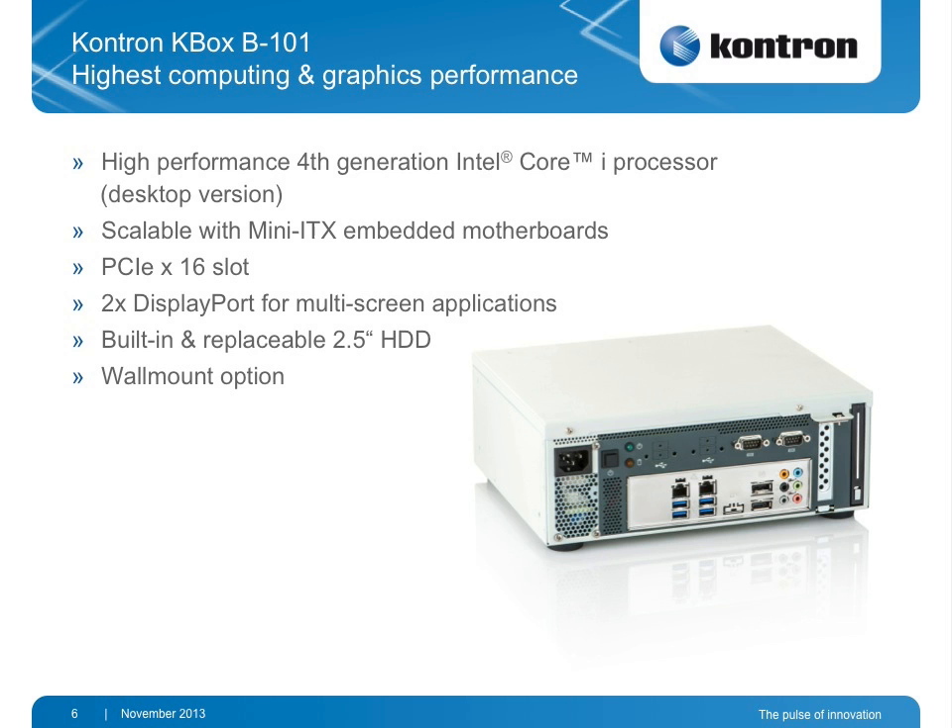The Contron Kbox B101 is for extremely high graphics performance. If you need high graphics performance with two DisplayPorts, you need a desktop version, and that's why we offer this box in a desktop version. This version has a fan, but it's necessary to accommodate that high computing and graphics power. It's dedicated for control rooms or higher definition screens to be controlled from a single box.